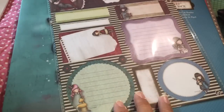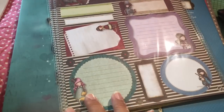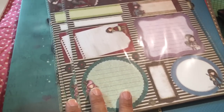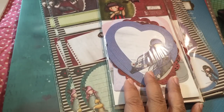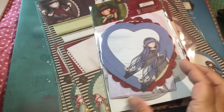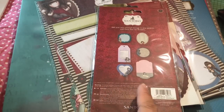I also ordered some of these notes. These were a really good price, too. I have four of them, and that was $5.12 total for all four. So that was a really good price on those. And then I ordered some of the tags — die cut notelets, that's what they're called. There are 18 pieces in each pack, and there are six different styles in here.